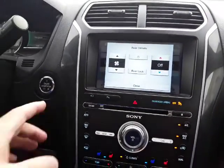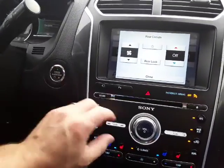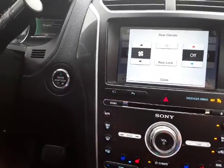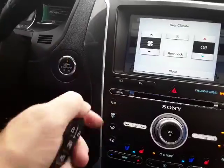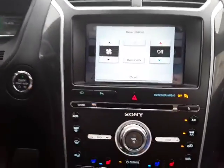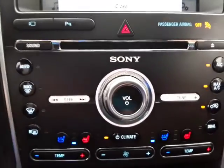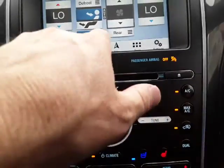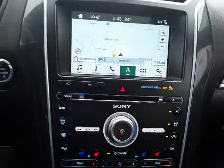It does have remote start with proximity entry and push button start. Sony sound system, air-conditioned seats, heated seats, and this also has navigation.